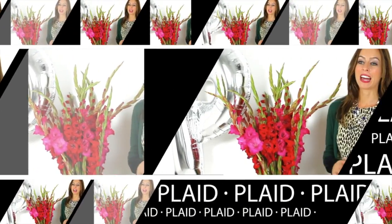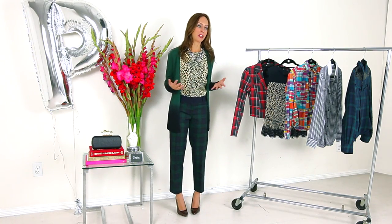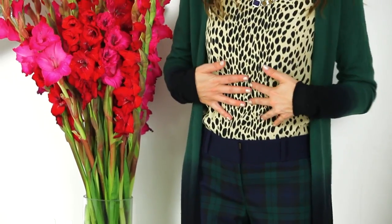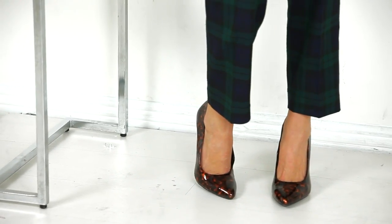Another way to wear plaid is by mixing your prints. I love pairing plaid with leopard — it makes it fun and fresh. Take these plaid pants: if I was wearing just a navy sweater it would be nice but kind of boring. So I added this leopard top, then layered a matching cardigan over it, and mixed prints even more with a tortoise pump.